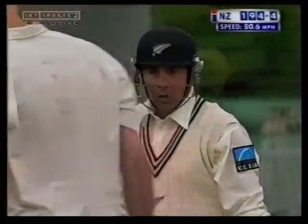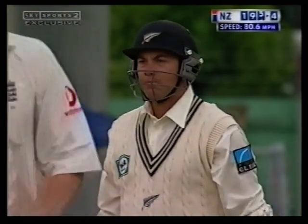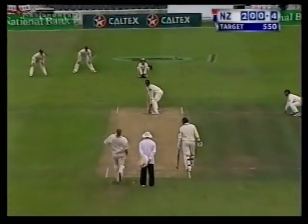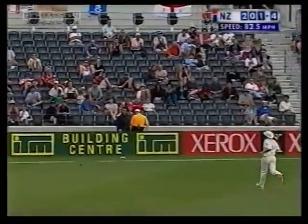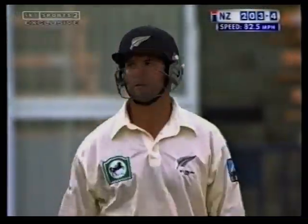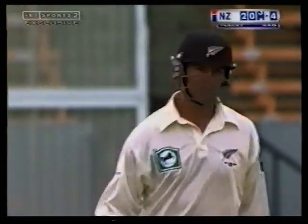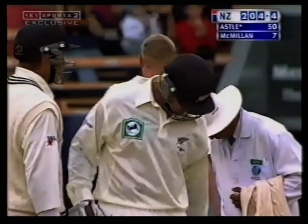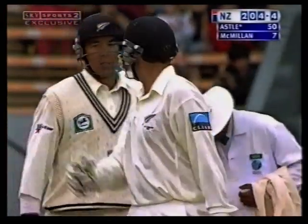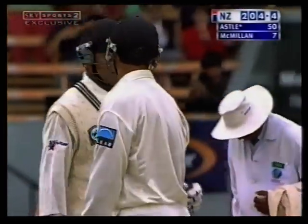Got that through — that's a convincing stroke. Got him fending at that, pushing it away. There's no third man now; I think there should be a third man. If you're going to bowl short like this, you should have a third man. Nonetheless, it's Nathan Astle's 50, and it's come up in 54 balls.